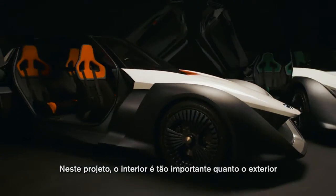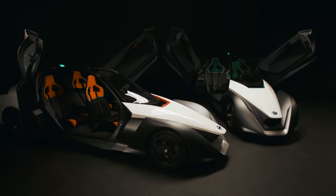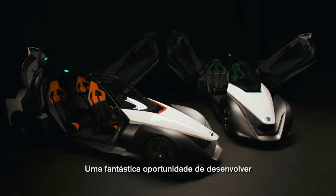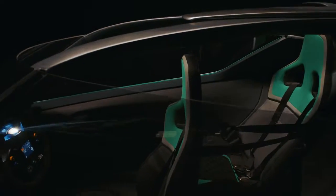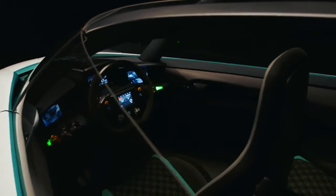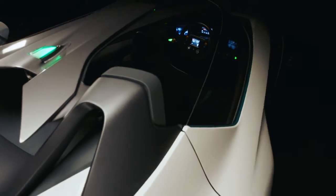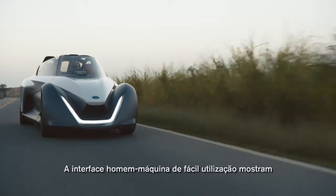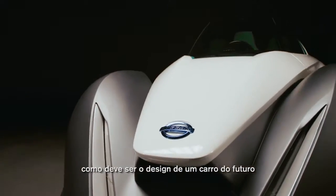The interior on this project is as important as the exterior — a fantastic opportunity to develop more than one colour way. The rear view camera, the monitors, a very simple human machine interface. This could be a future automotive design.